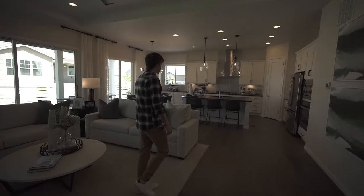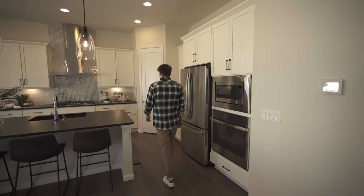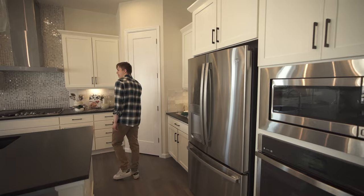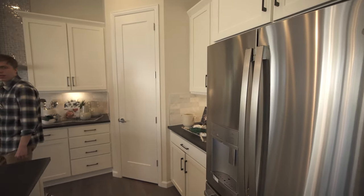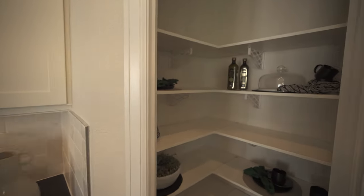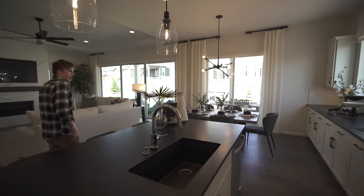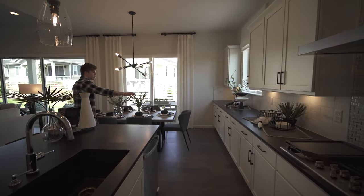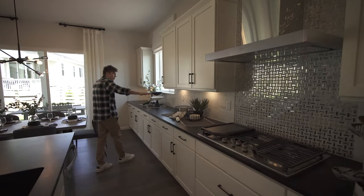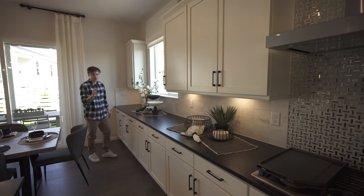Let's come over to the kitchen. A lot of cabinet space. Don't want to forget the pantry. We got a nice island right here and as you can see this cabinet space extends all the way to the wall right here — that is an option as well.